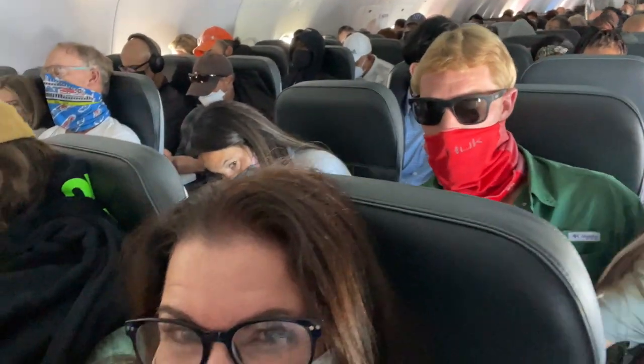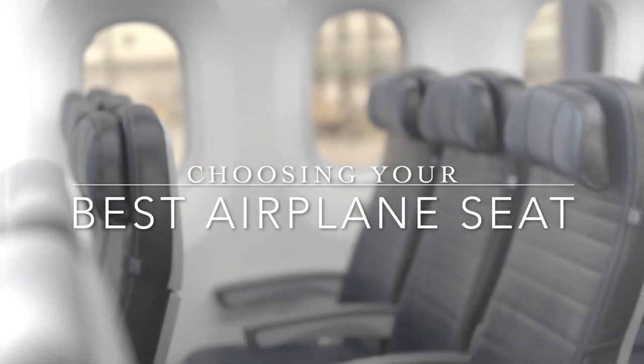Sometimes where you sit on the plane can make all the difference on whether you have a good flight or a bad flight. Today I'm going to go over all of the pros and cons of various seats in the plane, plus give you some tools so that you can find your best airplane seat every time you fly. Let's go.